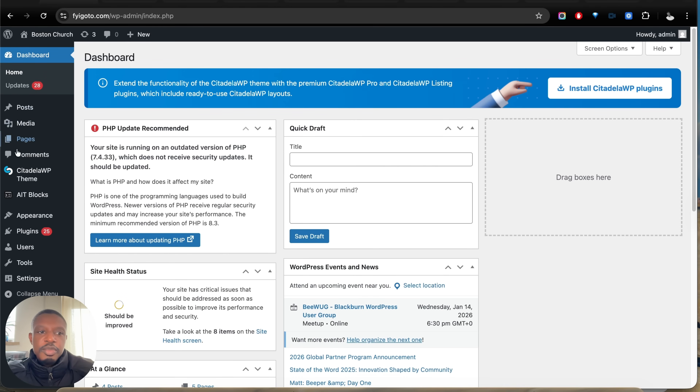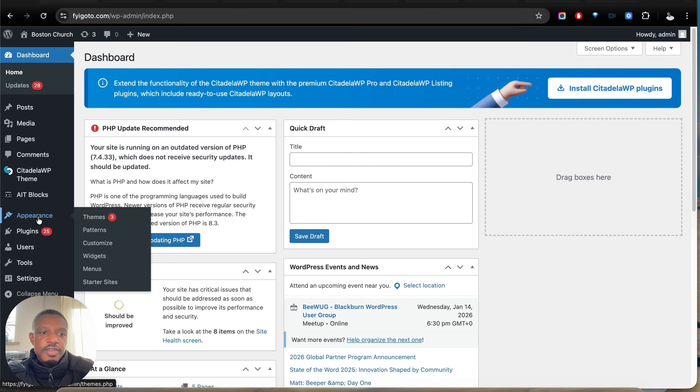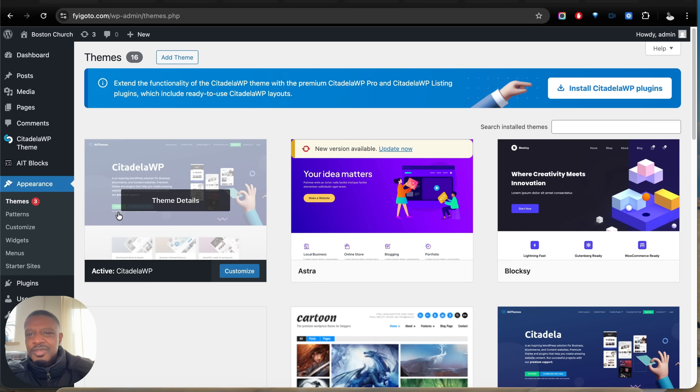Once you're in your WordPress website, navigate to Appearance and then Themes. As a side note, if you haven't sorted your hosting, I'll leave a link in the description below showing you how you can get that up and running and also utilize a free website installation service. All the details are in the description below.